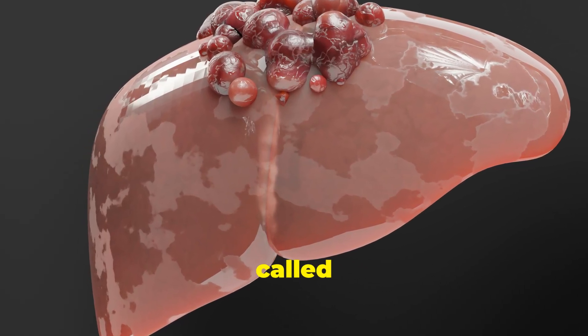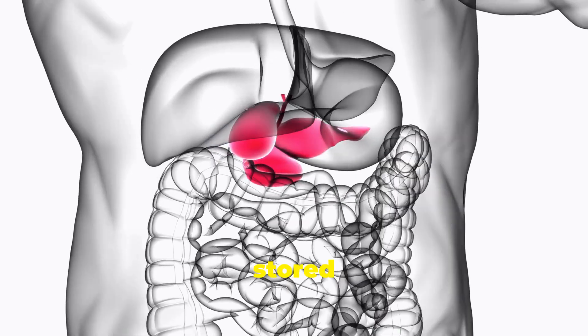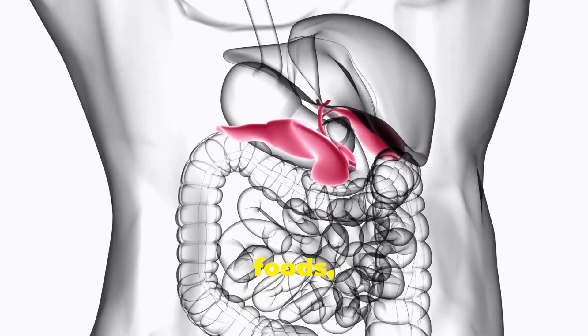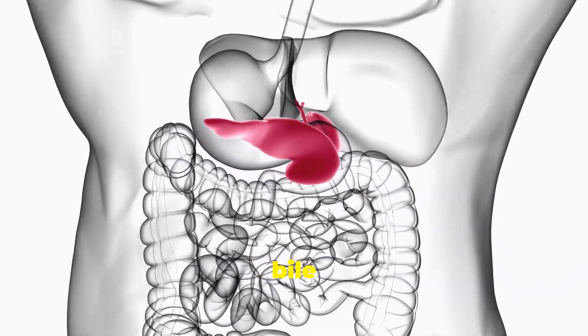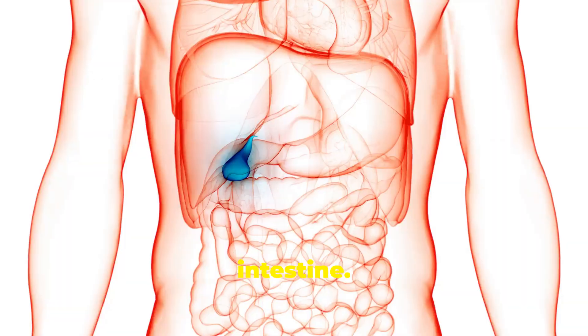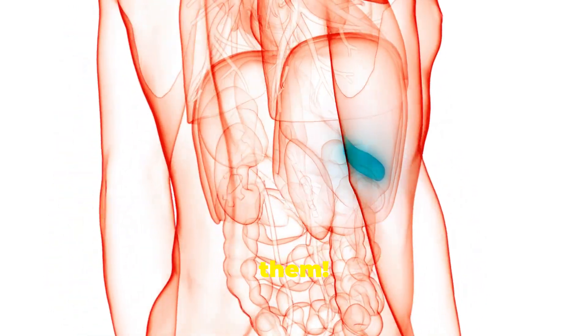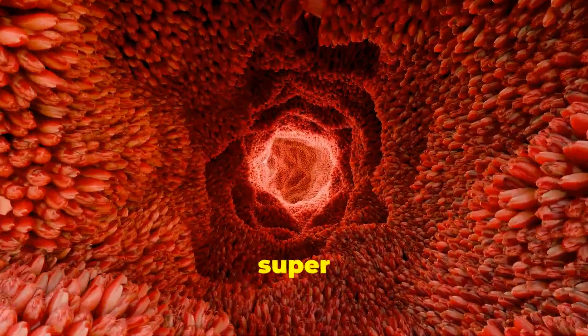And here's the magnificent liver — your body's biggest internal organ. One of its super jobs is making a green liquid called bile. Bile is stored in a little pouch called the gallbladder. When you eat fatty foods, the gallbladder squeezes out bile into the small intestine. Bile is like dish soap for fat — it breaks big globs of fat into tiny droplets so the enzymes can work on them.